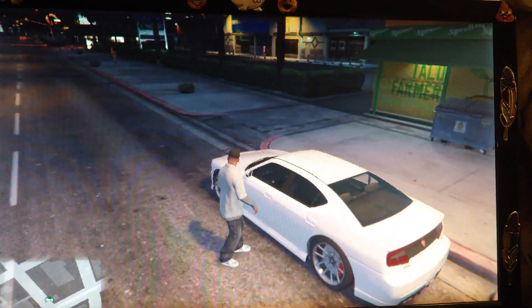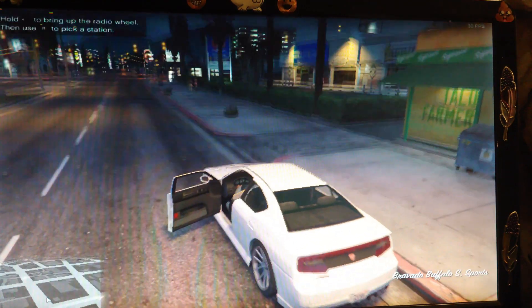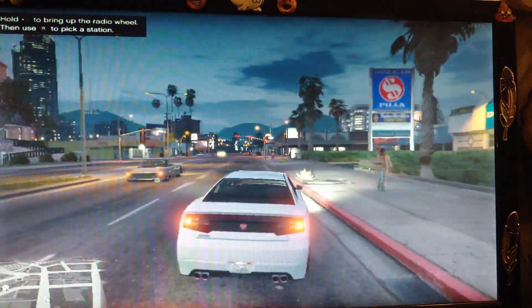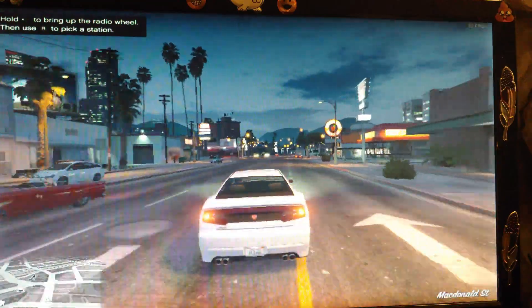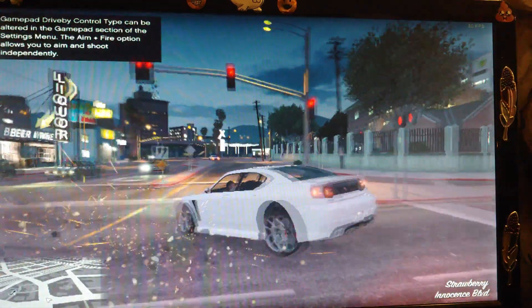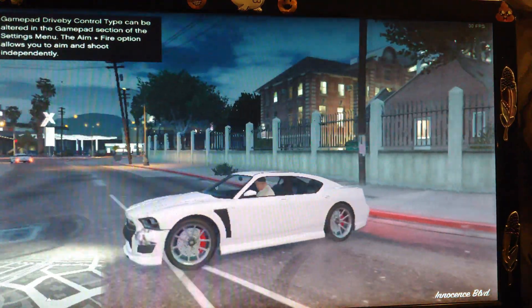Things are definitely looking a little jagged in Grand Theft Auto, but at least we get a whole 31 frames per second. We've got an R7 250X card in this unit. Once again, we are pulling off about 30 frames per second. It definitely looks better than it does on my Xbox One, so there's a lot to be said about that.